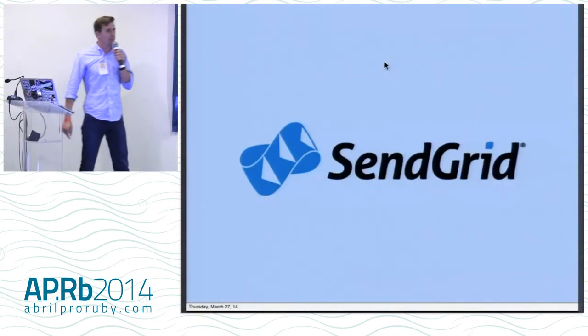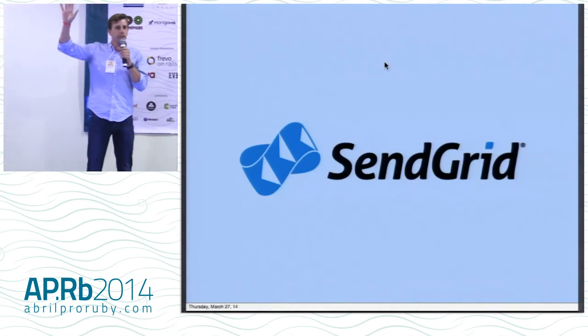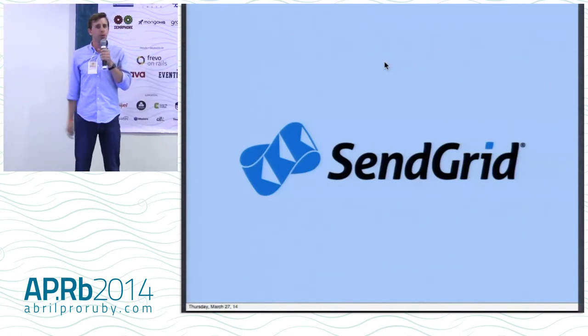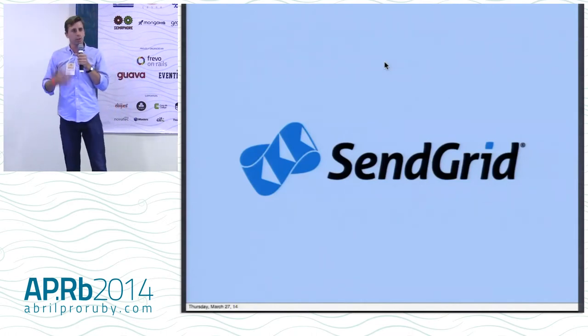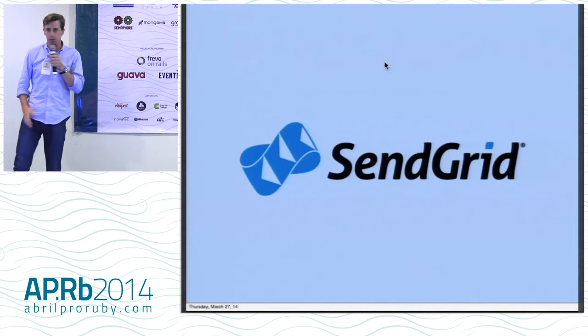I work for a company called SendGrid. How many of you guys have heard of SendGrid? For those of you who haven't, we make it really easy to send and receive email in your application. If you're interested in that, you can talk to me later, but that's not what I'm here to talk about.